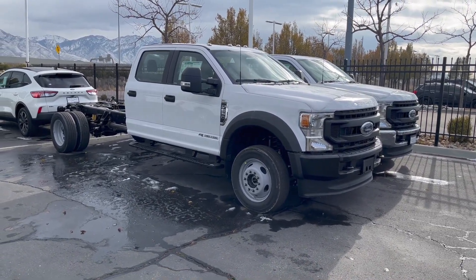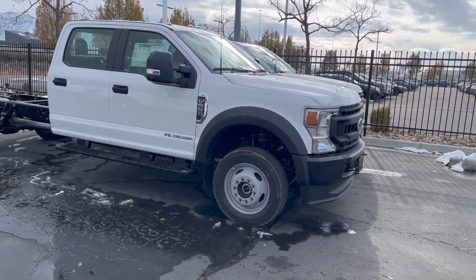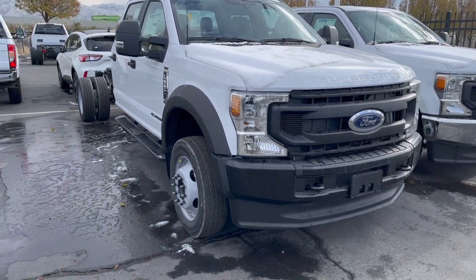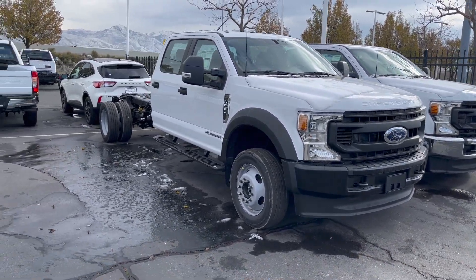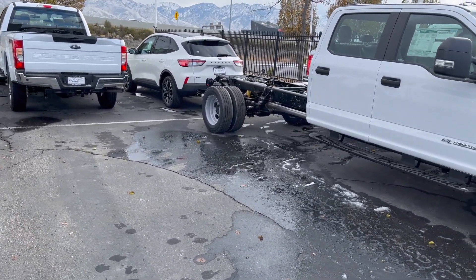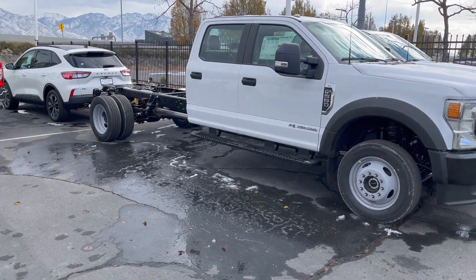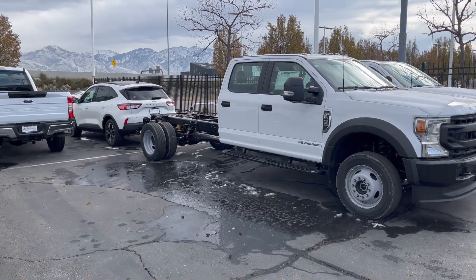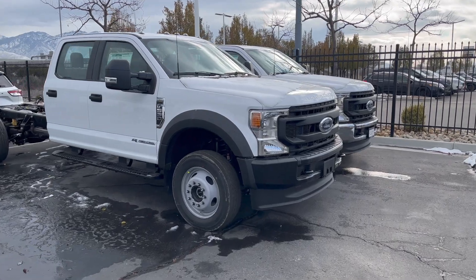I've never done a video on an F550 or F450 cab and chassis, so today is a special treat because I really want to figure out these trucks more. I think that Ford probably has one of the best frames in the game. I'm basing it off of someone who actually cuts frames on these trucks, and he's always told me that Ford's frames are the best when it comes to modifying them. He said sometimes in the past he's had issues with the other brands. So if you do need to do modifications — obviously that will void your warranty — these are the best trucks to really modify outside of the factory warranty.